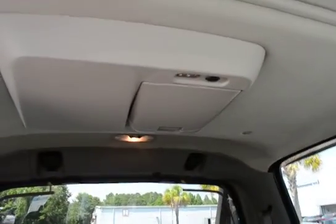It also has a sunroof, and there's a drop-down for your DVD entertainment system.